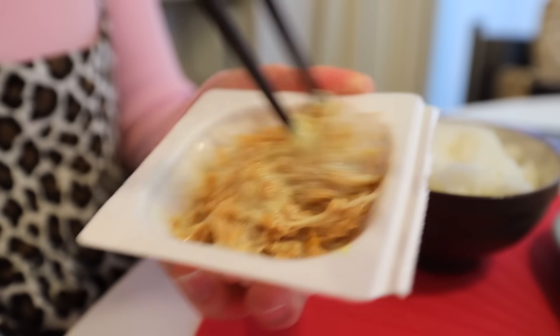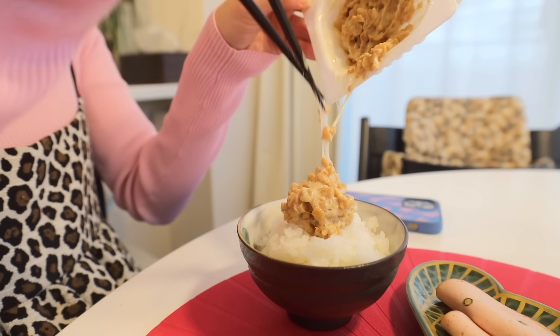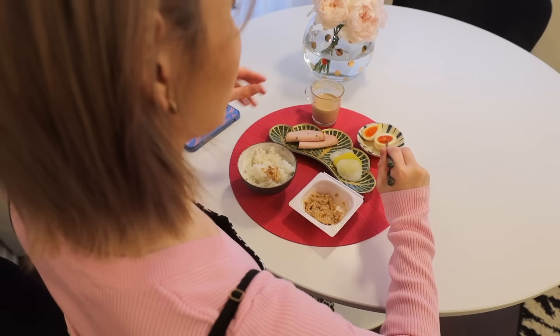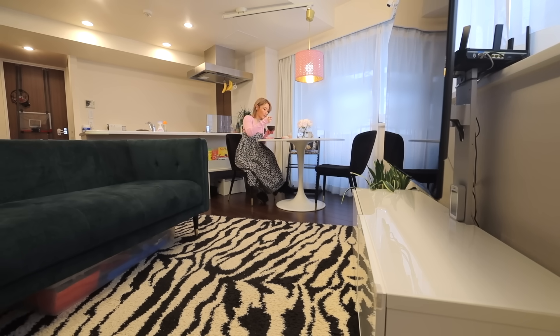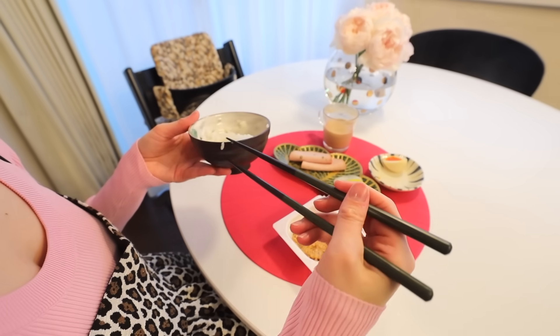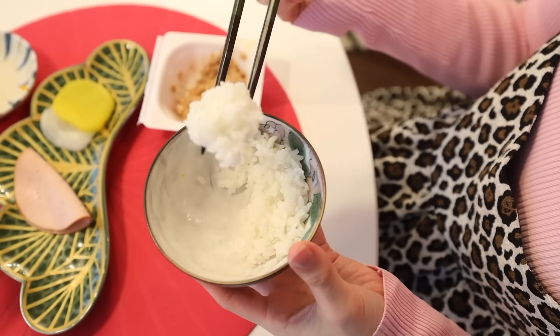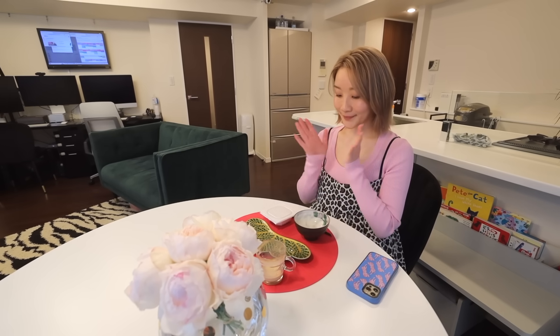Natto is something she eats almost every day. She prefers to mix it until it gets white, and gets the crushed kind called hikiwari, which has a milder smell and taste compared to whole bean natto. It's not necessarily a cost-saving measure, but it helps that it's packed with nutrition for such an affordable price. She also makes sure to eat every last piece of rice — a manner Japanese are taught as kids, so as not to be rude to the farmers and chefs that created the meal.